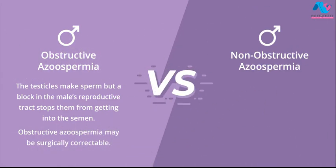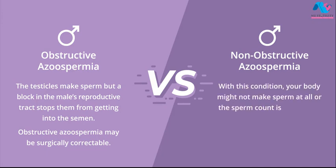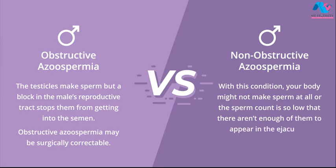With nonobstructive azoospermia, your body might not make sperm at all, or the sperm count is so low that there aren't enough of them to appear in the ejaculate.